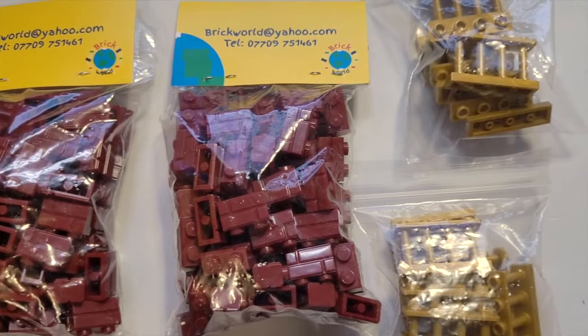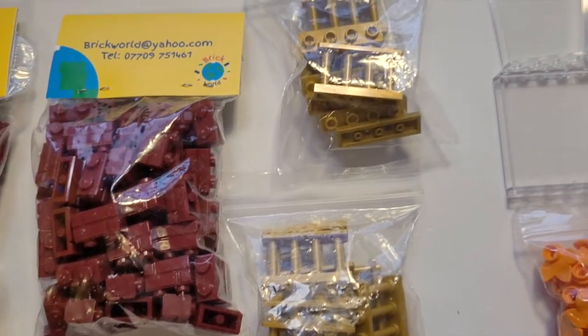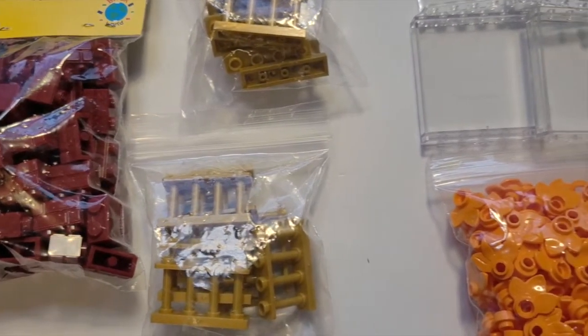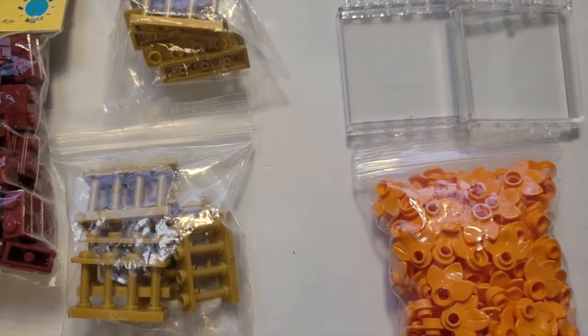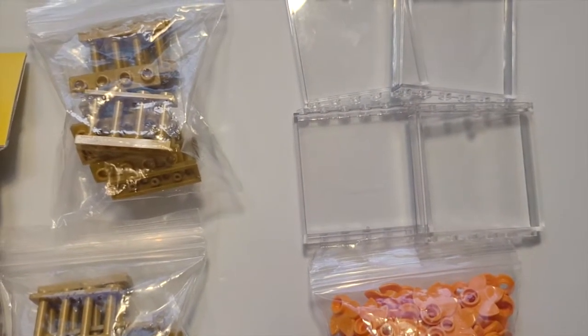Finally, we have some of the pieces found at Bricktastic from the vendors. We have some of the dark red masonry bricks, some of the gold fence pieces, some orange leaves and some clear panel pieces — really handy.